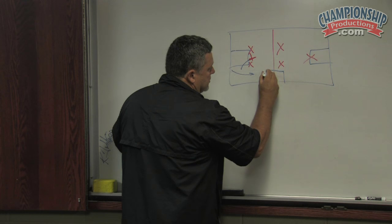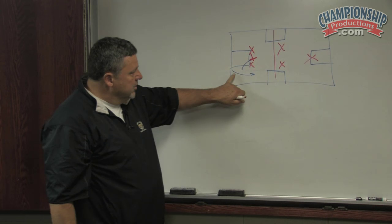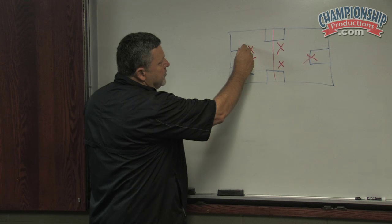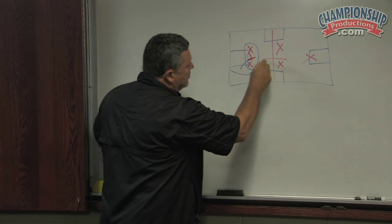The rule is this: this is the trapping area right here — the area that we want to get to trap. If the ball is dribbled into that trap box, the trap is going to come from these two guys. If it's passed into that box, we're going to trap with these two guys.